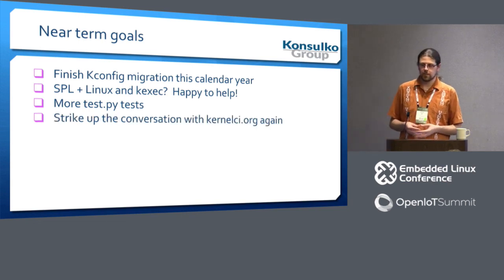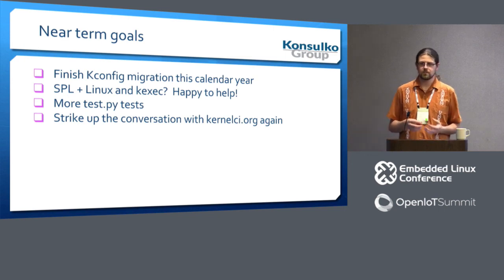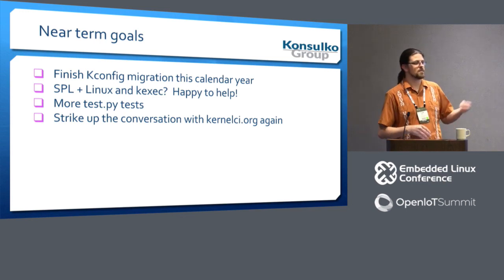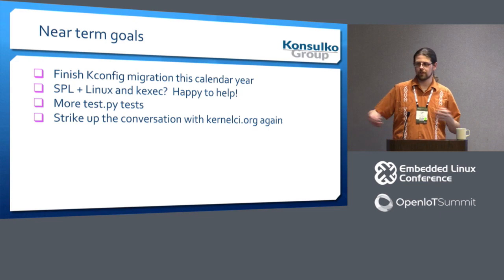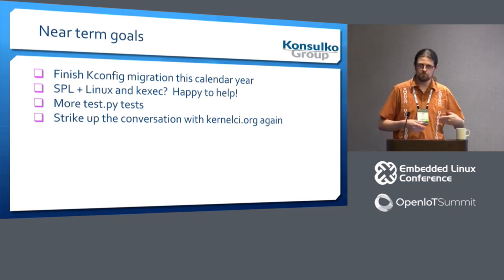I would really like to strike up a conversation with kernel.ci.org again, because there are problems in the community at large we can help each other with. For example, in the 4.6 timeframe the kernel introduced a change to their boot flags on x86 that broke U-Boot, coreboot, and anyone else who didn't catch it. If kernel.ci had loops of all the different firmwares booting out of QEMU and running the kernel, this issue would have been caught immediately rather than haphazardly.